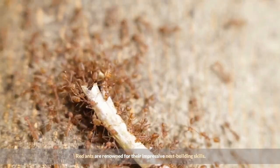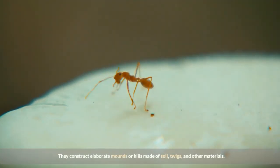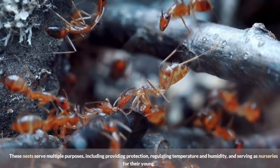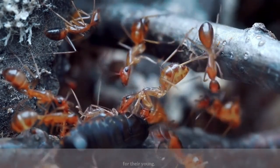Red ants are renowned for their impressive nest-building skills. They construct elaborate mounds or hills made of soil, twigs, and other materials. These nests serve multiple purposes, including providing protection, regulating temperature and humidity, and serving as nurseries for their young.